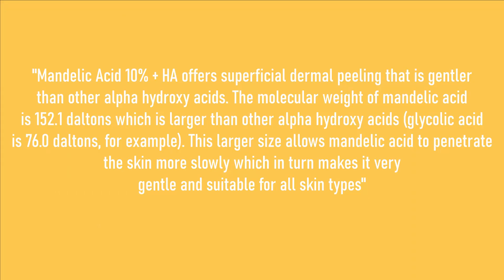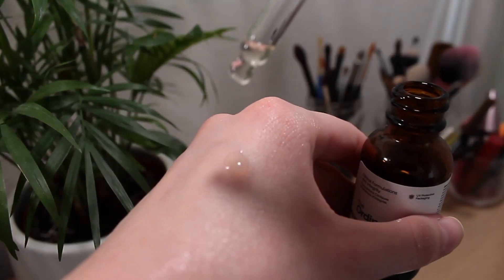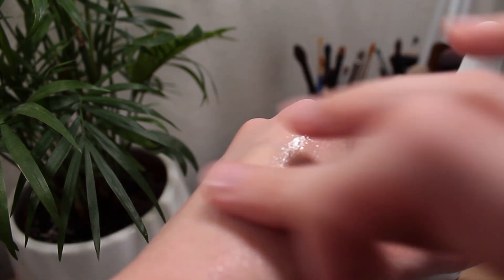Now we're moving into the acid category. The first one is the Mandelic Acid 10% + HA. On the website it says it offers superficial dermal peeling that is gentler than other AHAs, and it's very gentle and suitable for all skin types. They do have some warnings — you should not use this on sensitive, peeling, or compromised skin, and you should use additional sun protection when using this product, though you should always use sunscreen anyway. My skin is sensitive and I've sometimes used it on peeling and broken skin, which they say you shouldn't, but I haven't experienced any bad consequences, so I've just kept on going.